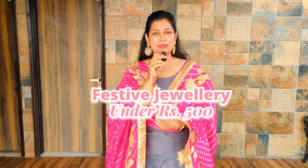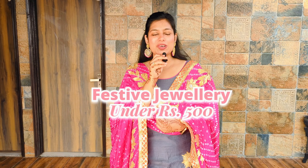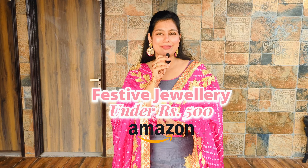Hi guys, how are you? Welcome to today's video. I have brought many jewelry pieces, all in the affordable range, and I have bought them all on Amazon. Let's quickly jump into the video — it's very beautiful jewelry, perfect for the festive and wedding season.